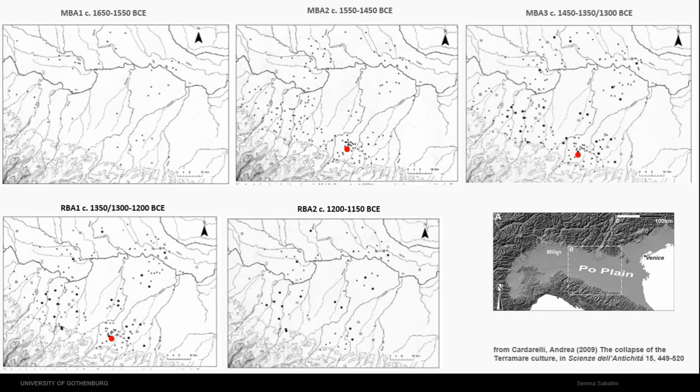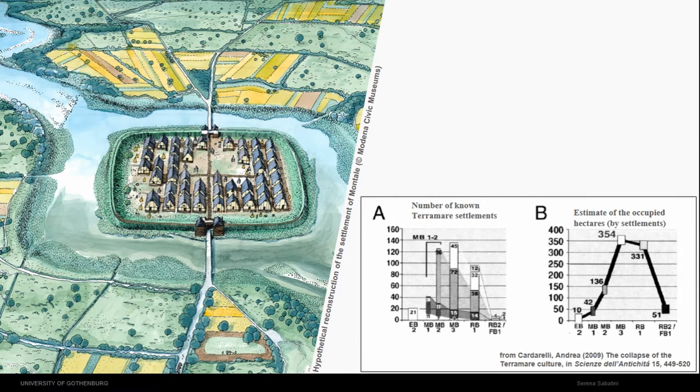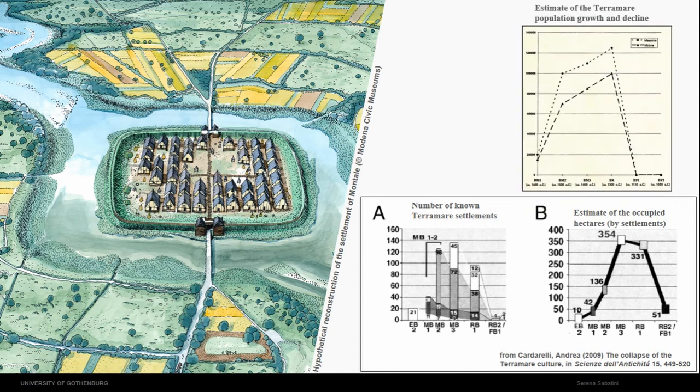This map shows the evolution of the Terra Mare phenomenon. It increased dramatically — you have a first colonisation, and then the settlements just multiply and multiply. Between Middle Bronze Age 3 and Recent Bronze Age 1, the settlements become square and larger, and there is a sort of hierarchisation between different sites. The population increased dramatically, as you can see from this graph — this is the number of known settlements and the hectares occupied. The population estimate could be around 150,000 people at the end of the phenomenon, so you can understand there is a need for textile production at industrial scale.